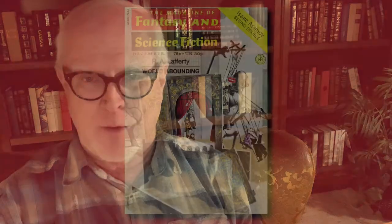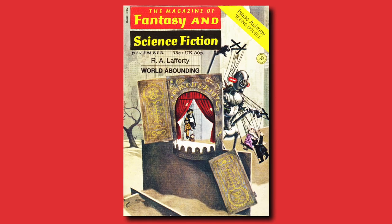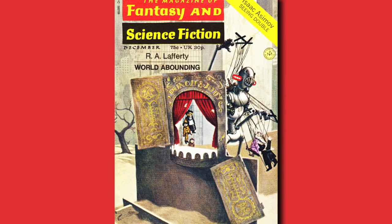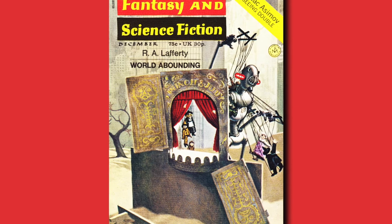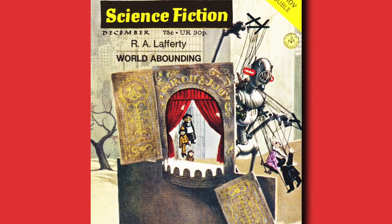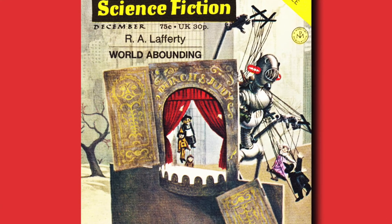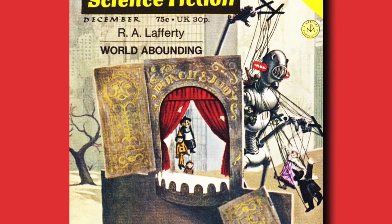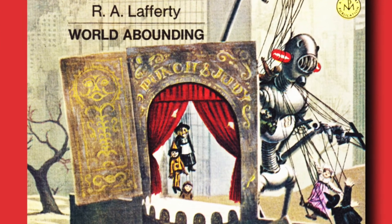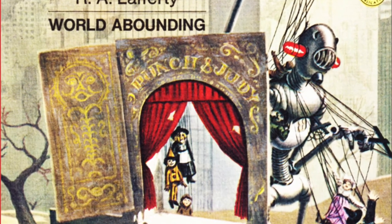Then we come to the December 1971 issue, which was the last of the second series of Lonely Robot covers by Mel Hunter. It looks like the Lonely Robot is still trying to have some fun — he's kind of stuck trying to untangle a bunch of strings from an old Punch and Judy puppet show. But he'll get there; he's got plenty of time to do that. It's a fitting end to the Lonely Robot series in that the show must go on — and that's what he's going to try to do.